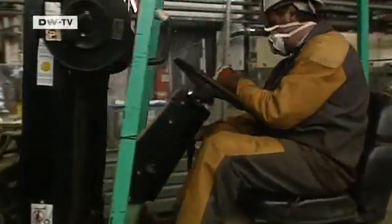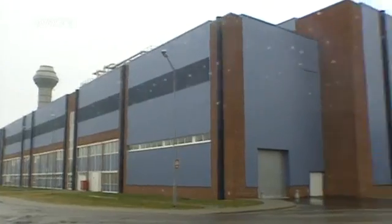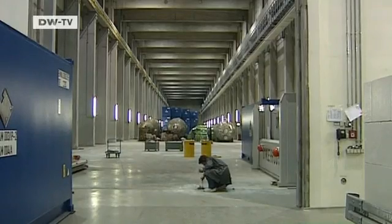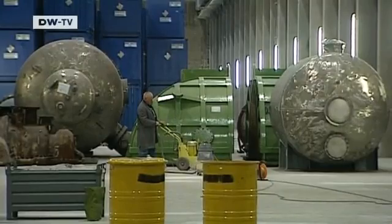It's a long, drawn-out process because every step of the way, the building parts have to be checked for radioactivity. Machine parts that show low levels of radioactivity are kept in a purpose-built interim storage facility, remaining there until levels drop low enough for the parts to be thrown on the scrap pile.